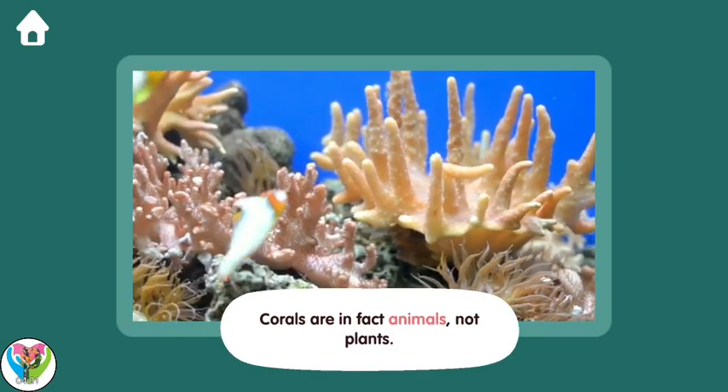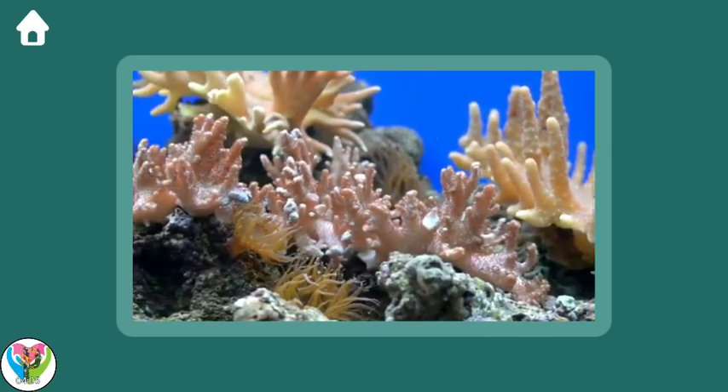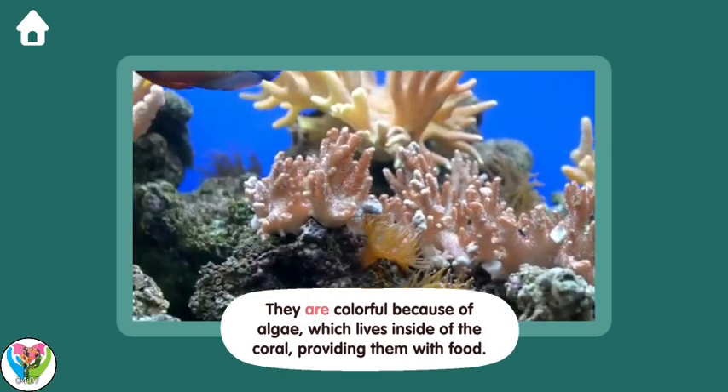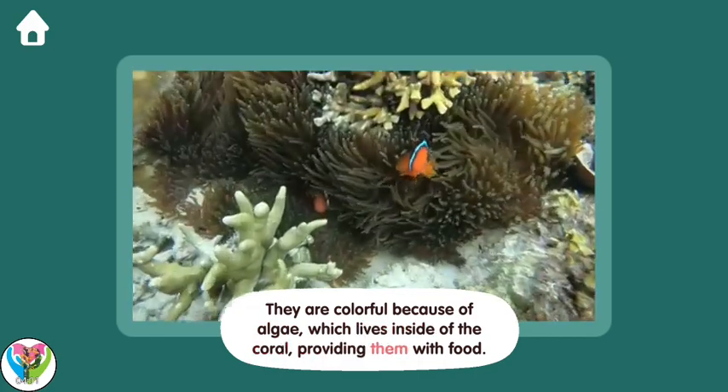Corals are in fact animals, not plants. They are colorful because of algae, which lives inside of the coral, providing them with food.